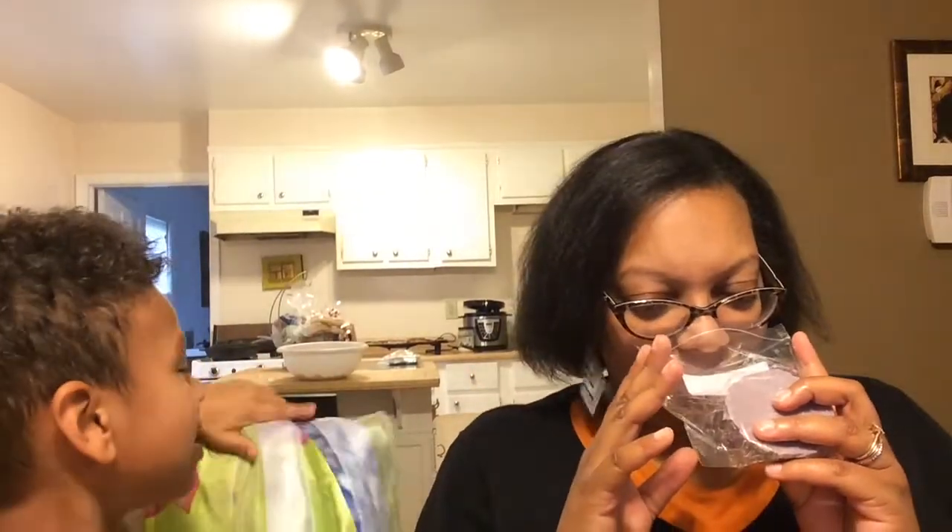This one is grape, jolly rancher gummy bears, and Mountain Dew — those effervescent sweet soda-type scents. That's a good one, it's almost exactly like the real thing.